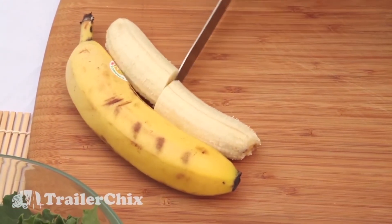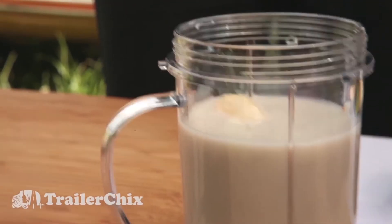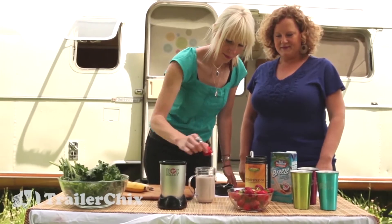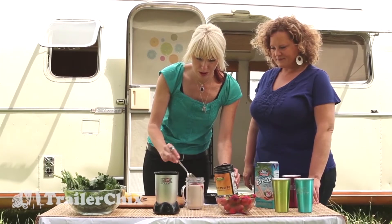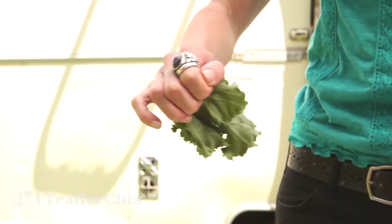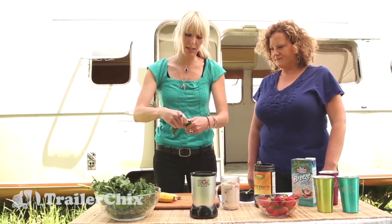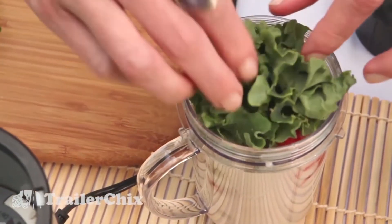So then we're going to add half a banana. And you don't need to chop it up — the Magic Bullet does that for you. Now we'll add about four strawberries with their stems off. And then we're going to add one heaping spoonful of your hemp protein powder. So we want to de-stem the kale, and an easy way to do that is just to run your hand down the side of the stem. Then we'll roughly tear the kale into smaller pieces and add it to our smoothie.